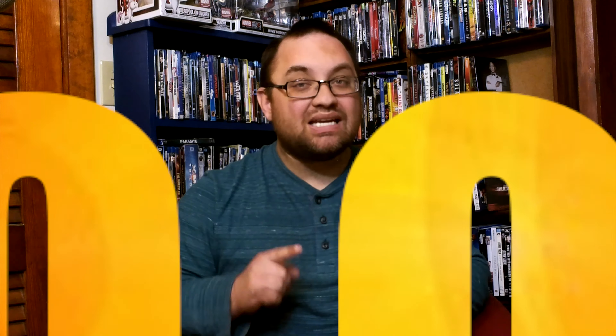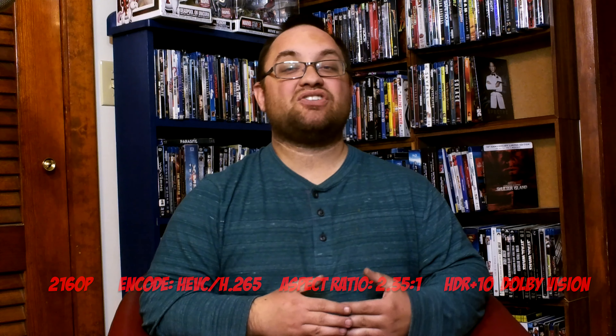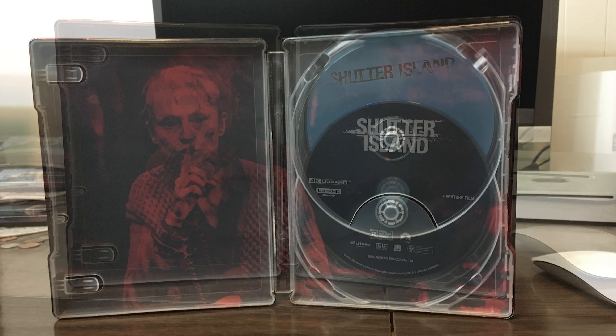Getting into the video quality — this movie was actually filmed with a 2K digital intermediate, so this is an upscale to 4K. That's pretty impressive because not a lot of films back then were shot with a 2K digital intermediate. This movie looks great in 4K — right off the top, clarity is just amazing. The movie was shot on film and you can tell, but the film grain is not intrusive to the picture quality at all.